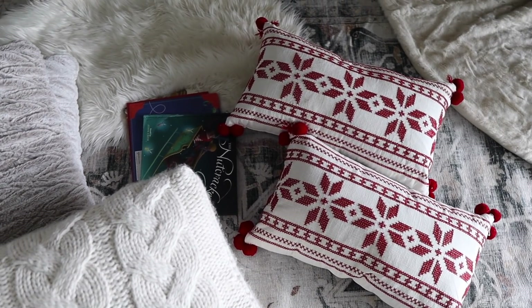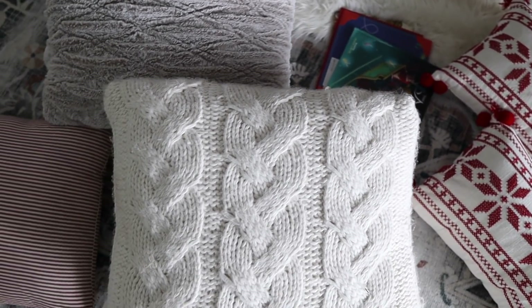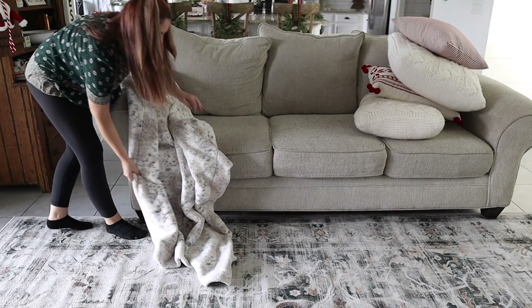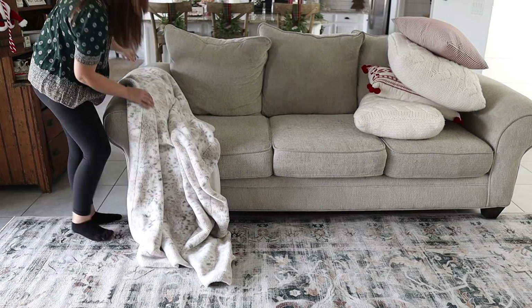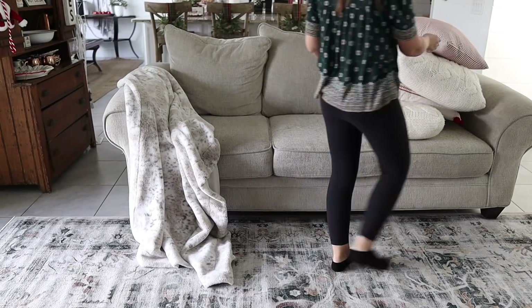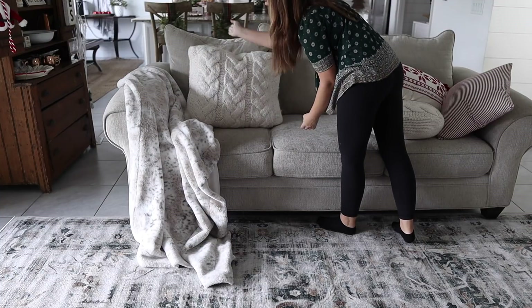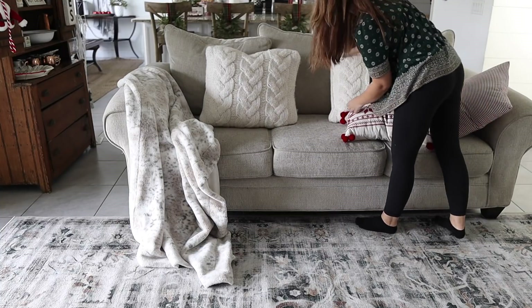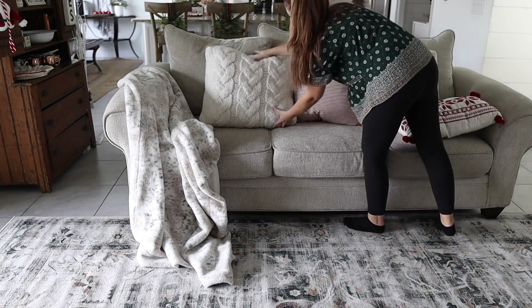Let's cozy up the couches with some holiday pillows! I found the faux fur and white knit pillows from Target — I love the size, they are so cozy, definitely perfect for this time of year and for my Scandinavian cabin vibe. Then these Nordic style red and white lumbar pillows that look just like the ones from Pottery Barn were from HomeGoods — I believe I paid around $20 a piece for those. They add just a beautiful pop of color and tie in my theme so perfectly.